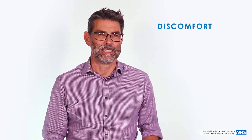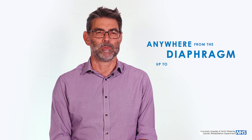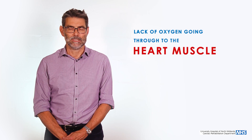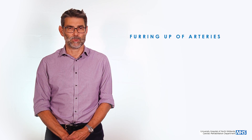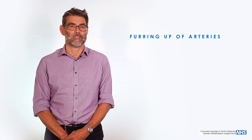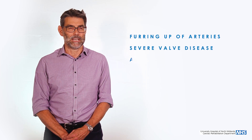Angina is a discomfort, usually in the chest, but it can be anywhere from the diaphragm up to the tip of the nose. It's caused usually by a lack of oxygen going through to the heart muscle. Most often it's due to furring up of the arteries of the heart, but not always. It can be due to other things such as severe valve disease and anaemia.